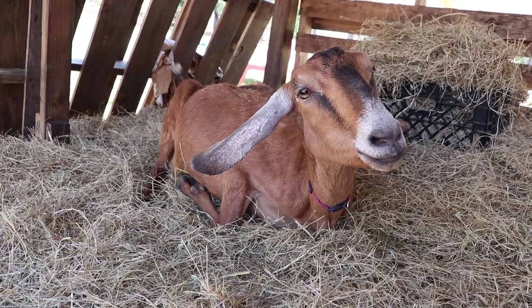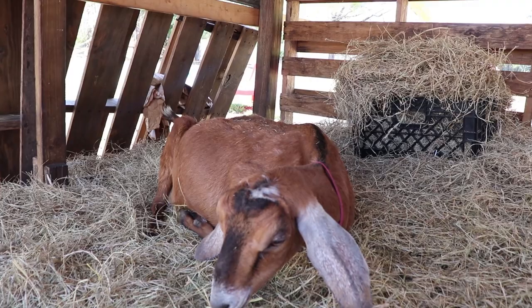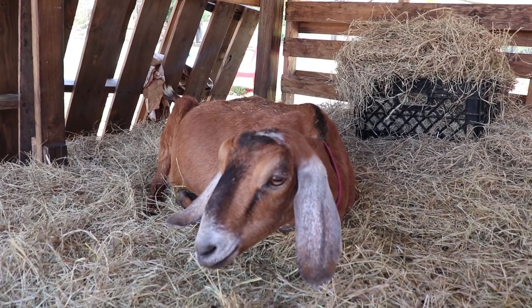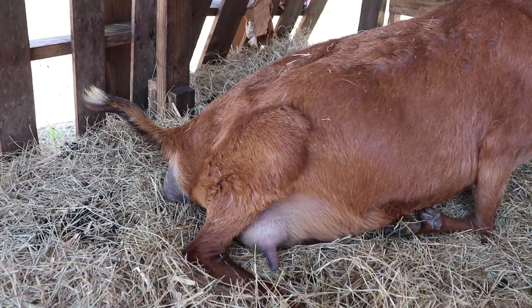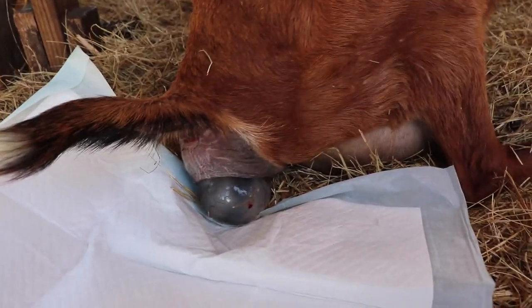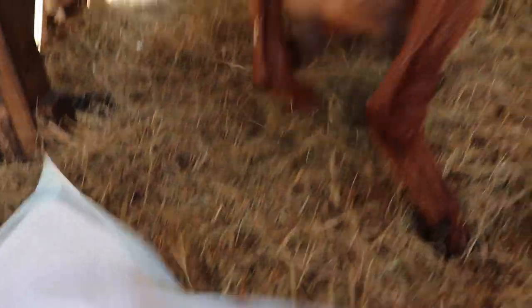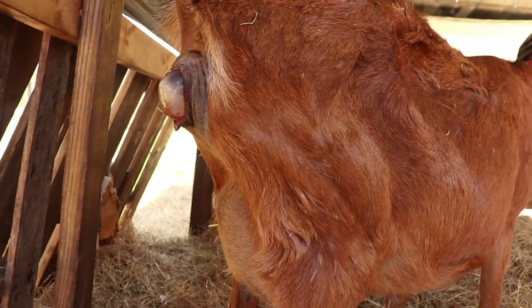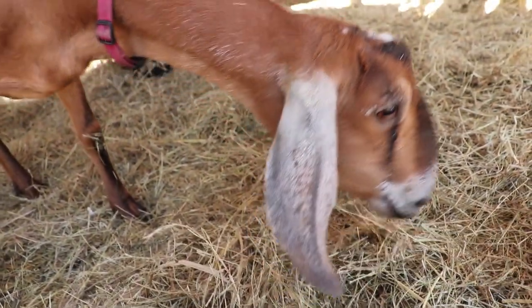She decided to lay down — that's usually a good sign that things are gonna progress pretty fast. Some big pushes there. There we go! One more big push and you're gonna have a baby. I think I see some black and white coloration. One more big push — you could have had it. Now you've got it just sticking out.